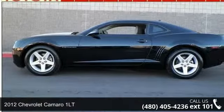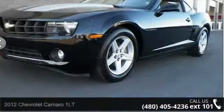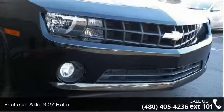Imagine yourself in this 2012 Chevrolet Camaro 1LT — this may be the set of wheels you've been looking for. This vehicle comes with a reliable 6-cylinder engine connected to a smooth shifting automatic transmission.